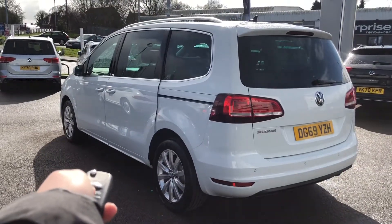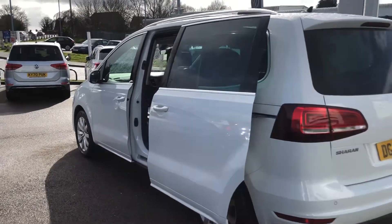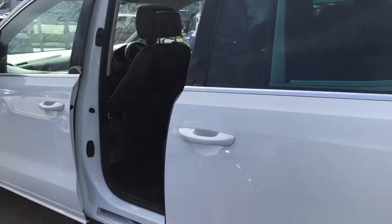A great feature is the electric sliding door — you just hold down the button on the key fob. It's the same on the driver and the passenger side so it's perfect when you've got your hands full.